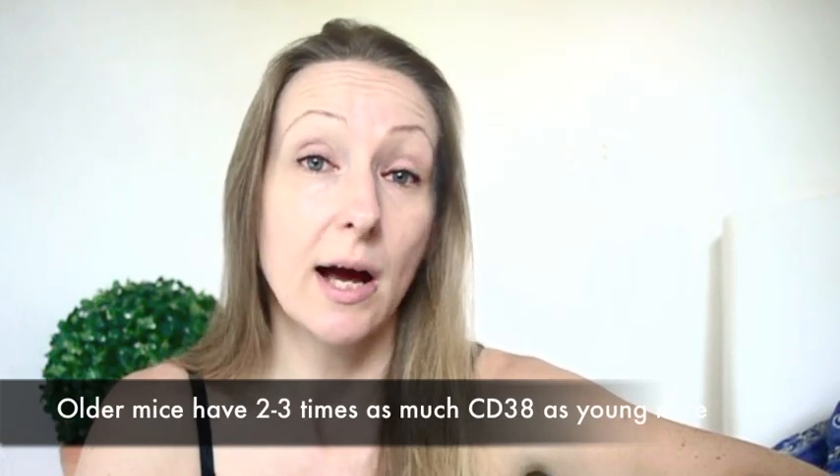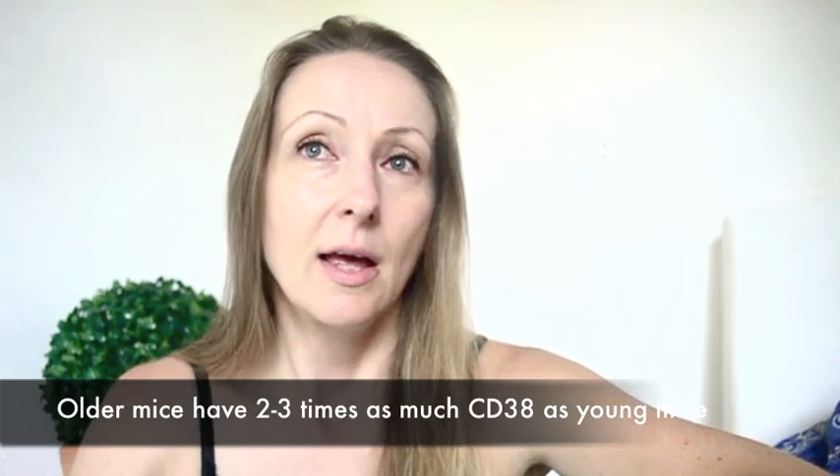The problem is that, over time, CD38 does increase. In studies looking at mice across many different tissues, researchers were able to see that CD38 is increased two or three times as you start aging. They were able to correlate this with the NAD decline that comes naturally with age. So when there is this overexpression of CD38, it's possible to find a CD38 inhibitor so that this overexpression does not happen and we don't get the NAD decline.